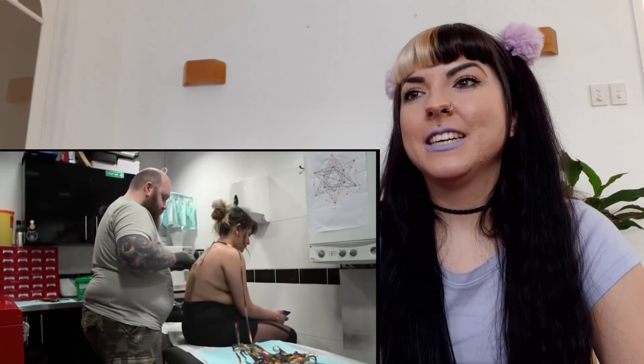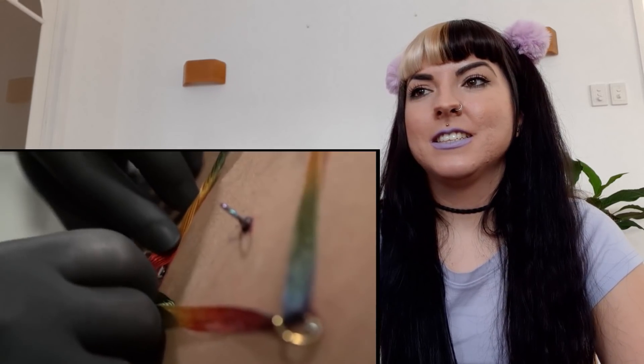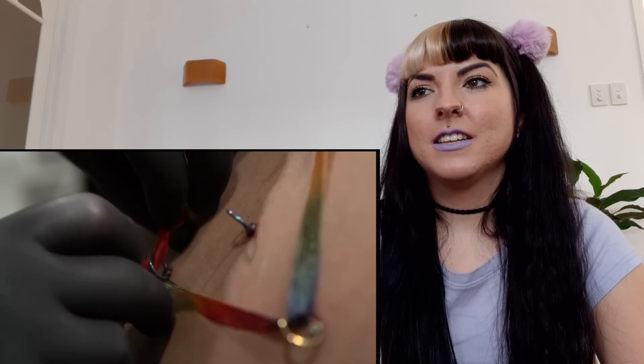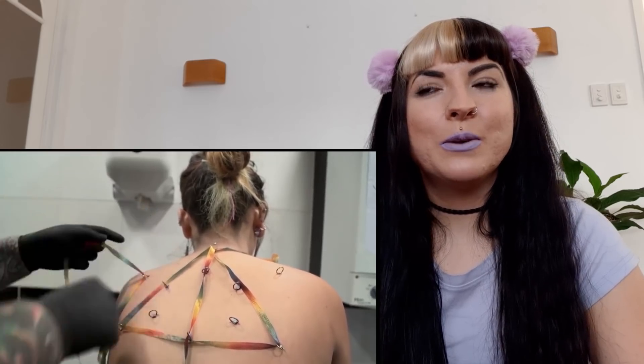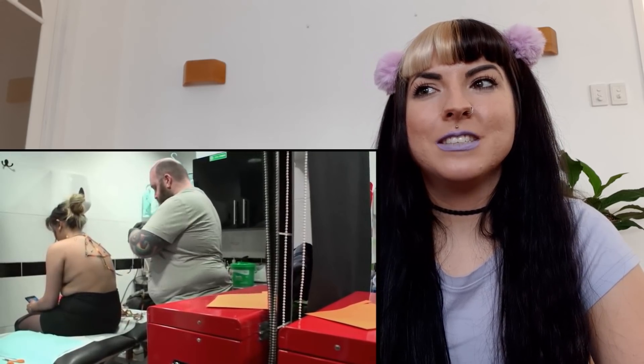She sat through it okay. Lee went through it really quickly for a dermal artist. He's awesome — a really cool piercer, he makes you feel comfortable. He definitely looks like he knows what he's doing, but I just think this is a really risky piercing.